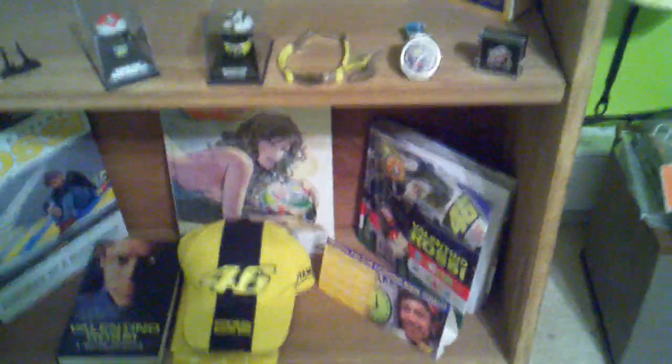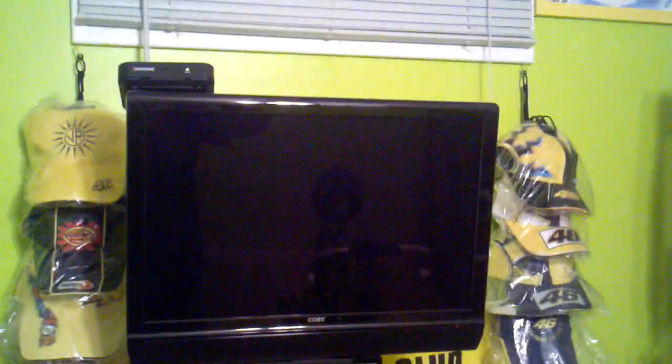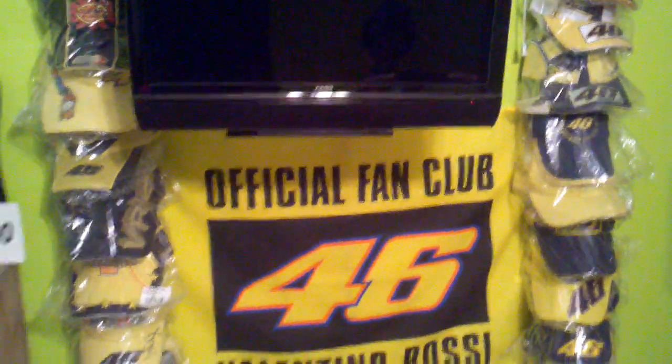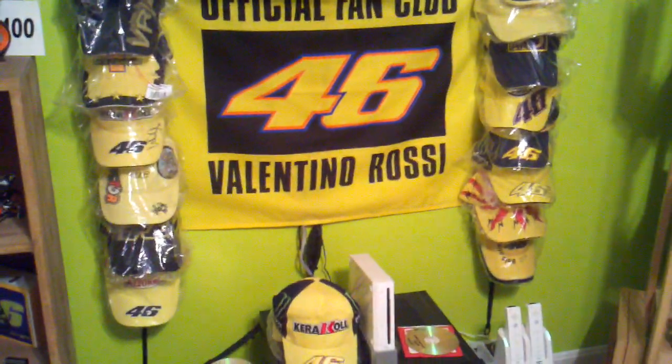Some books, hats. And then we have all the caps released by him on both sides of the TV there — so those are the caps. And then there's more pictures on the walls.